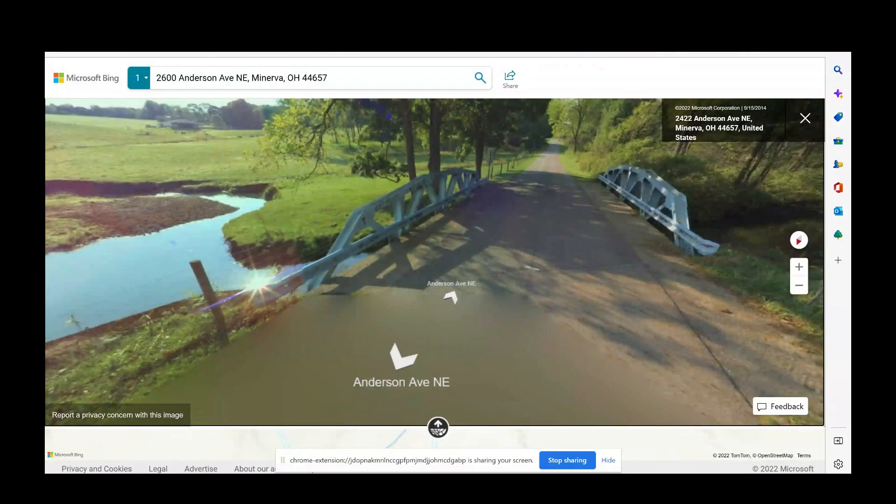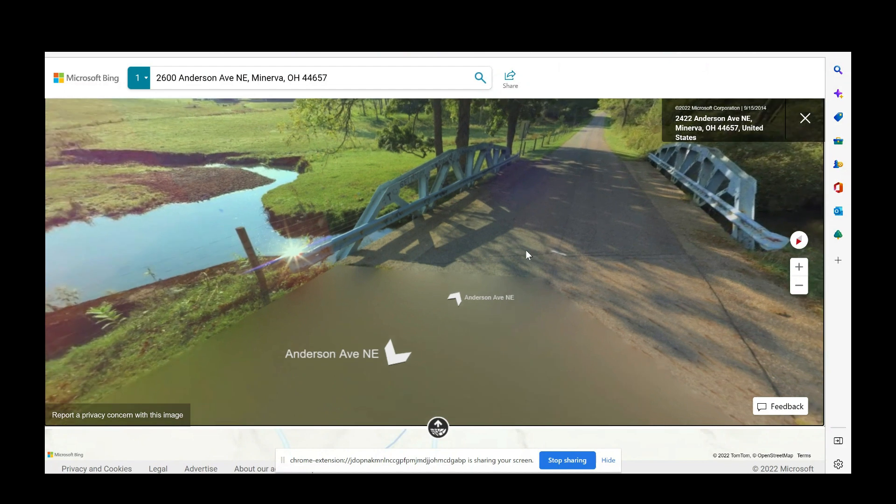I thought I might get lucky, and I did. I switched to Bing, and here is the guardrail. These are extraordinarily dangerous blunt ends. This photo was taken on September 15, 2014 — so pretty new. But there are no guardrail posts here. What I found alarming is that this bridge has been modified — this blunt end was put in recently.